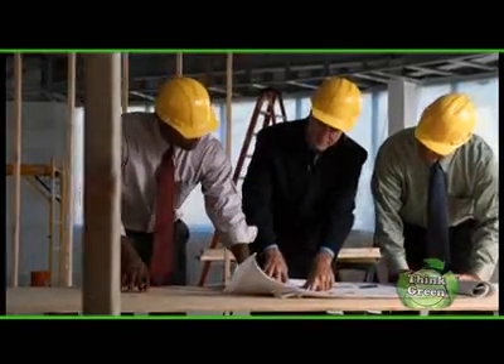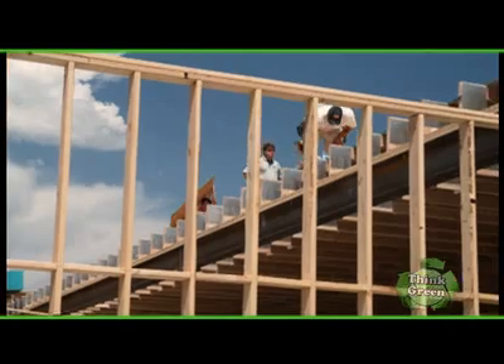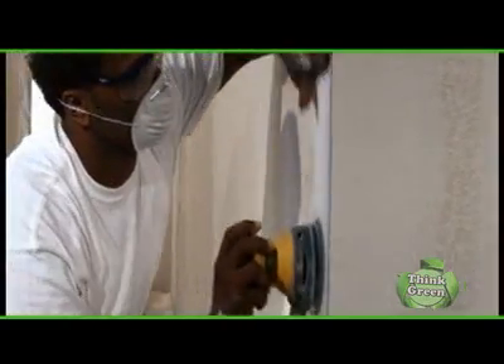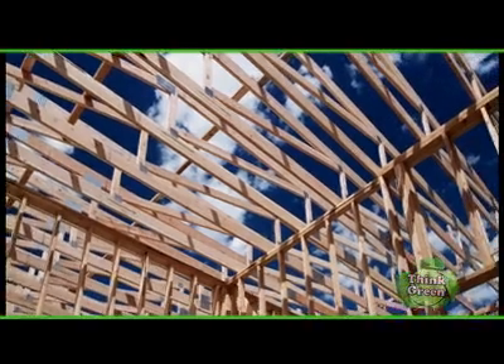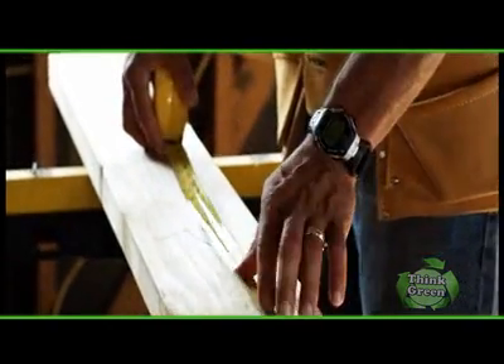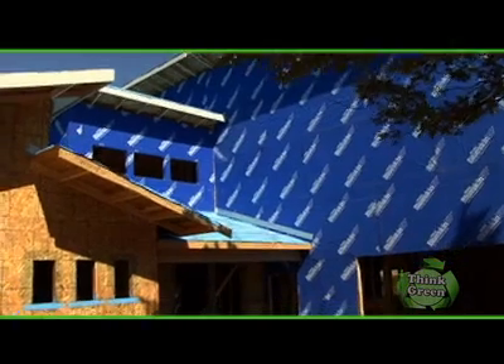Innovations in green home construction have come a long way in recent years, and building green is proving to be a valuable asset when considering your home as an investment. A major part of a green home is the air quality of the interior. Another would be energy efficiency. These two factors are interrelated and are effectively controlled by what builders call the building envelope.